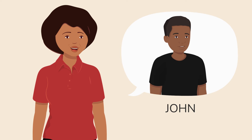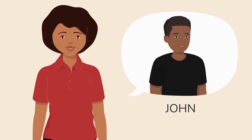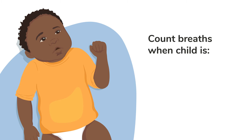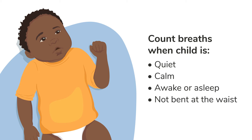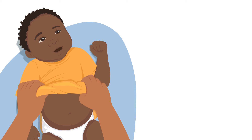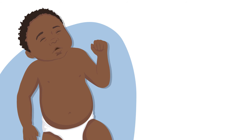Let me ask John, my colleague, to show you how to identify fast breathing. It is best to count breaths when the child is quiet, calm, awake or asleep, and not bent at the waist. If the child is scared, crying or moving, wait until the caregiver calms the child. Ask the caregiver to slowly roll up the top part of the child's clothing or take it off so that you can see the child's chest.